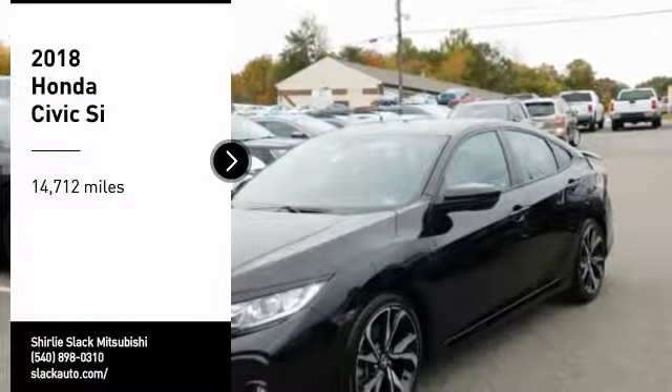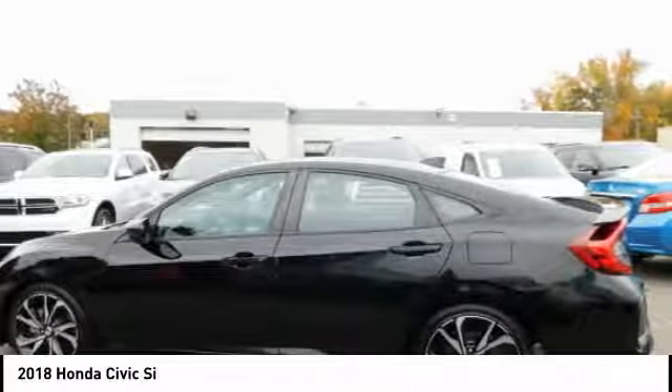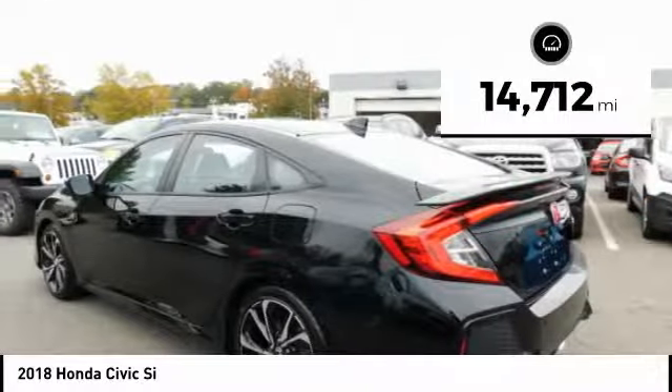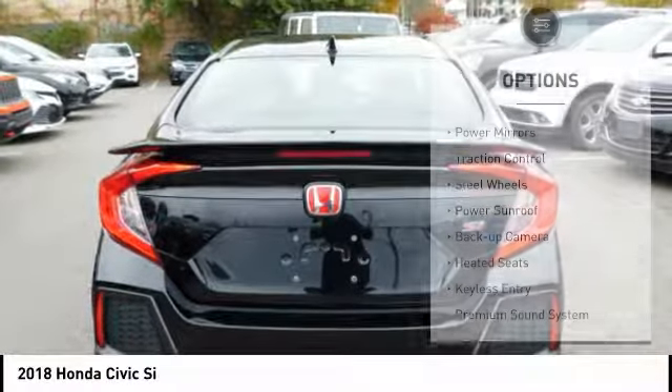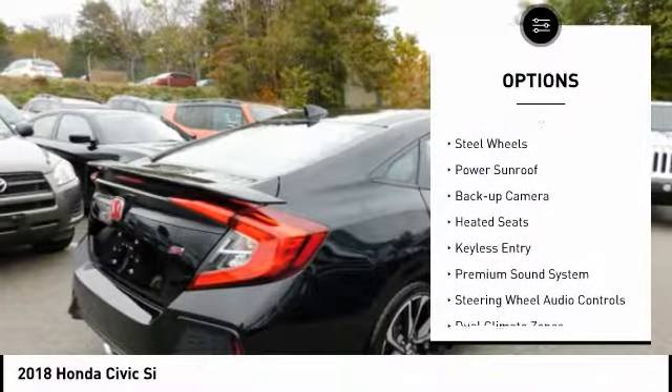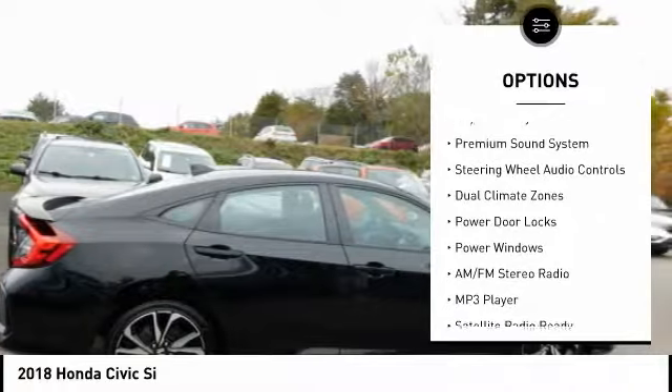Come test drive the 2018 Honda Civic — practical, awesome gas mileage, and incredibly reliable. This vehicle has less than 15,000 miles. Here are some of this vehicle's great options: power mirrors, traction control, steel wheels, power sunroof, backup camera.